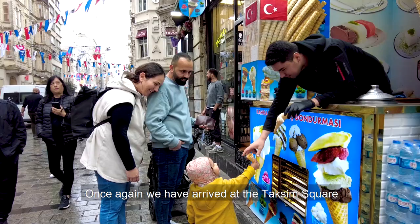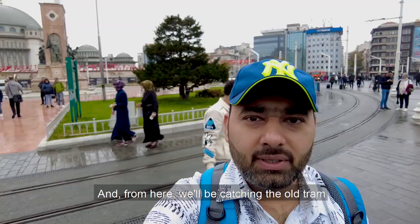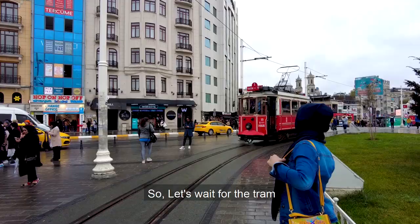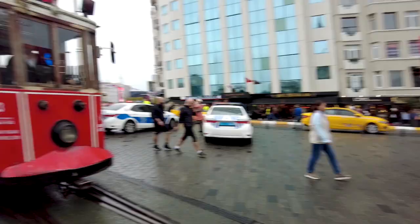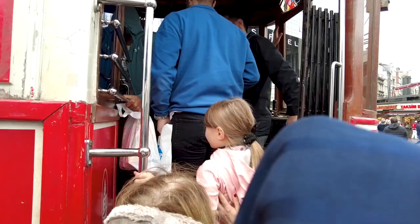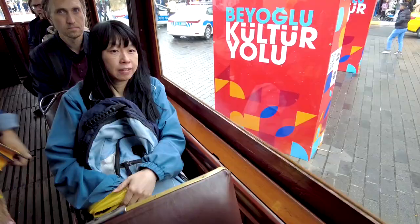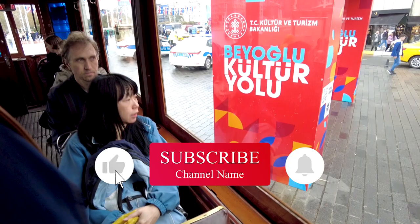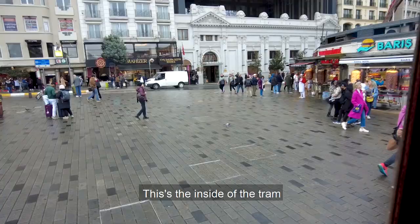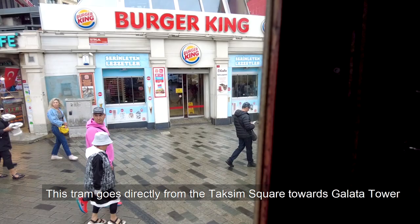Once again we have arrived at Taksim Square, and from here we will be catching the old tram. This is the track of the train, so let's wait for the train. The inside of the train — this train goes directly from Taksim Square towards the Galata Tower, passing through Istiklal Street.